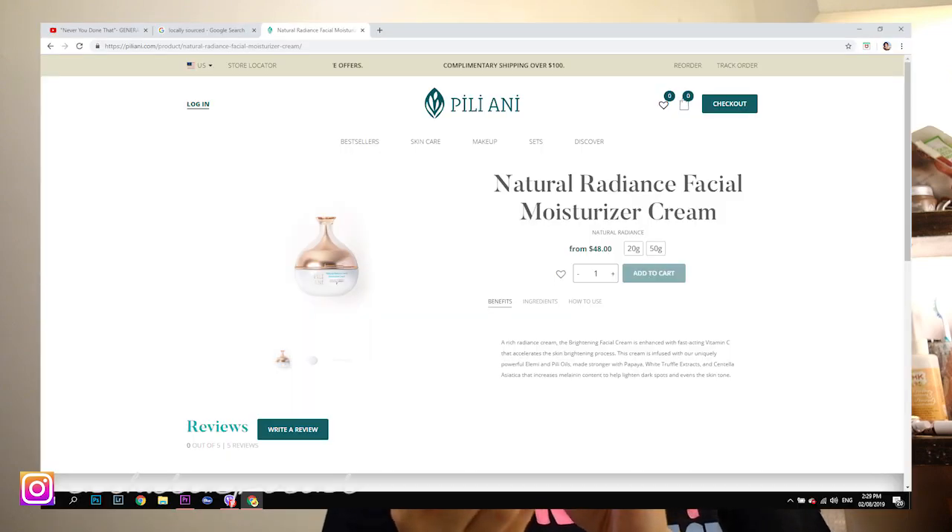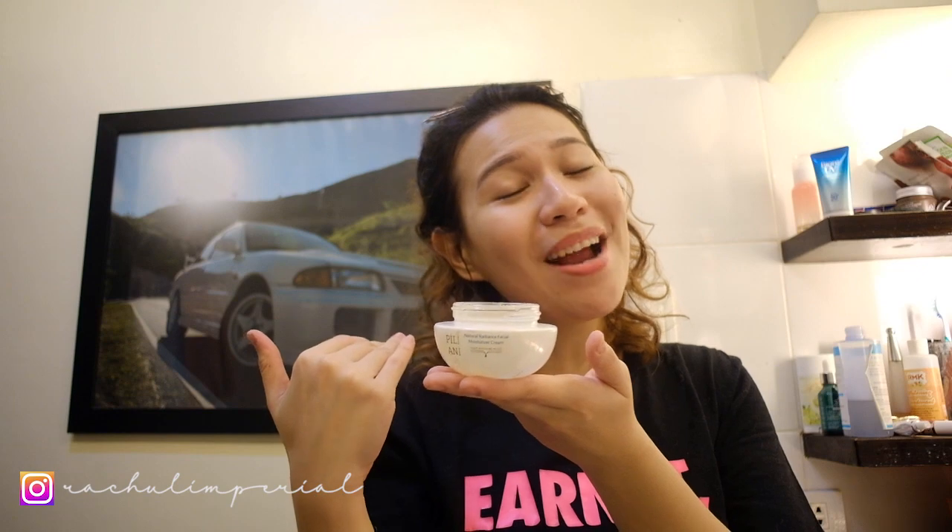And for my moisturizer — Pili Ani again. Natural Radiant Spatial Moisturizer Cream. Super cute ang mga bottles niya. It's like a love potion. It's not sticky, which is why I like it. The leftover, I rub on my hands and on my neck. Make sure to apply upward — para anti-gravity. You don't want to become a lola agad.